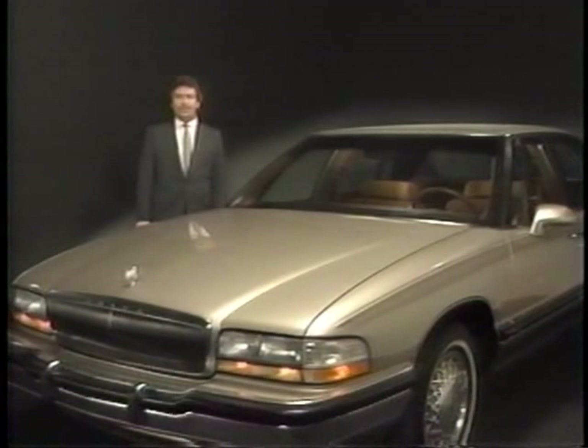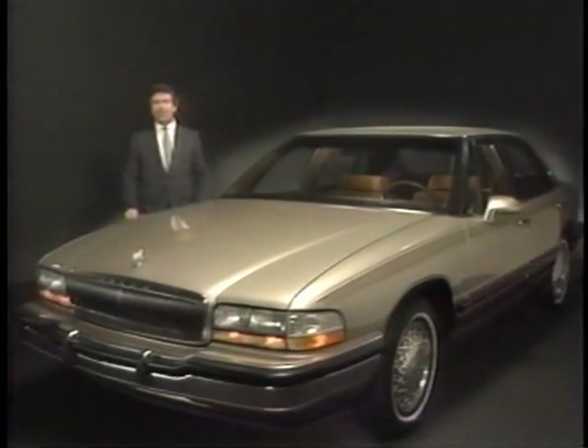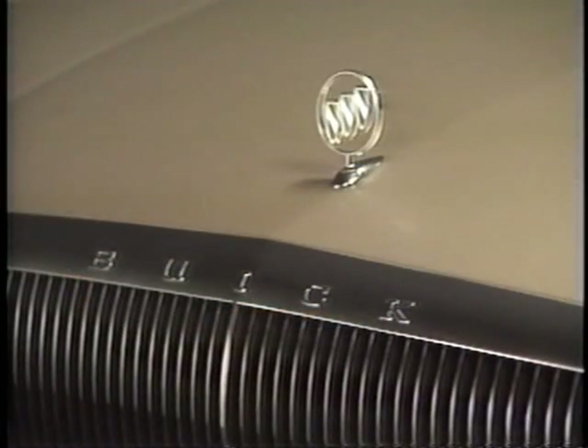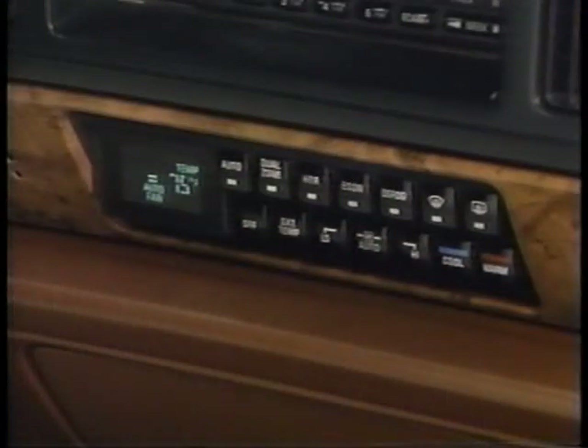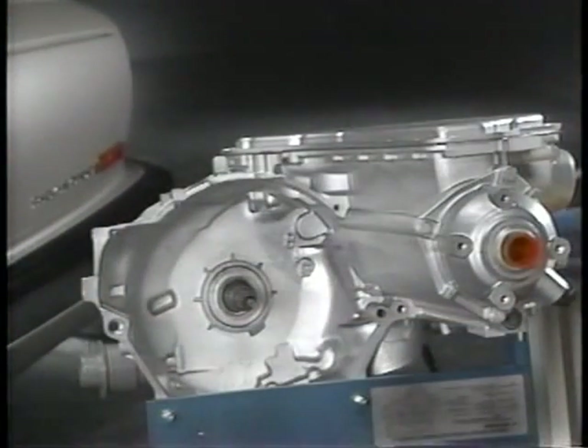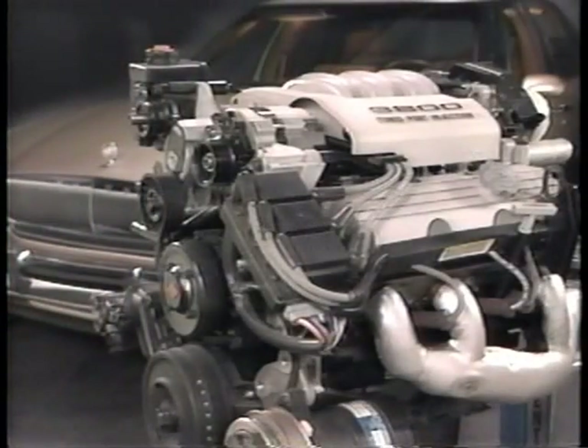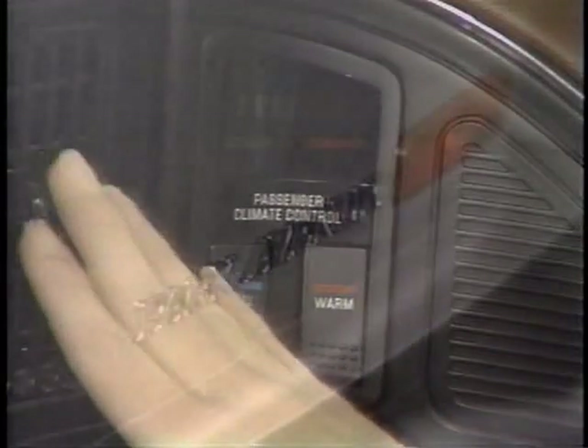This car here is a 1991 Park Avenue. This car is available with a host of convenience features. The 1991 Park Avenue and Park Avenue Ultra have been described as the most sophisticated cars Buick has ever offered. They're among the most advanced automobiles available.